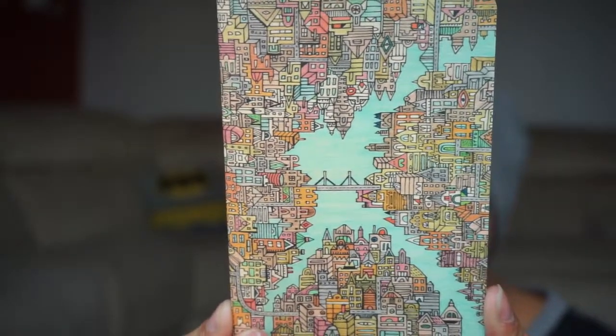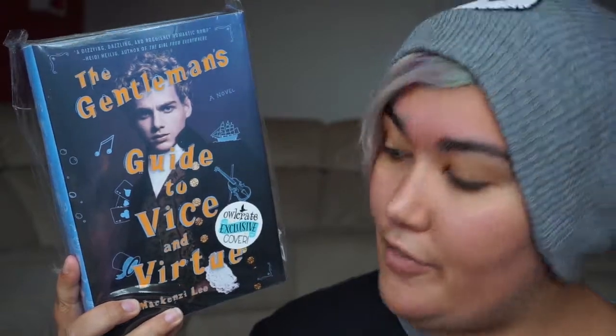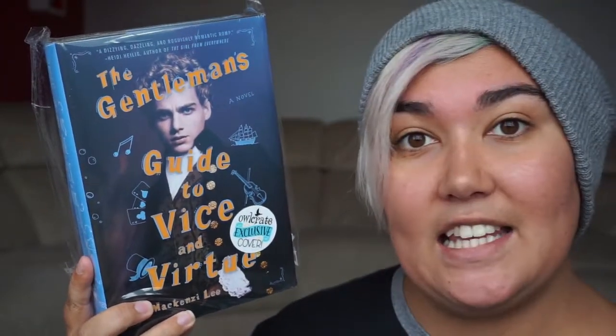There's also this cute little journal, a beautiful art print, and last but not least — the most important part of any OwlCrate — the book itself. This month we have 'The Gentleman's Guide to Vice and Virtue' by Mackenzie Lee.